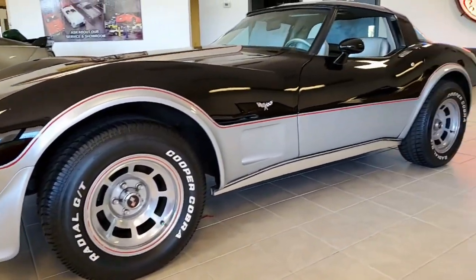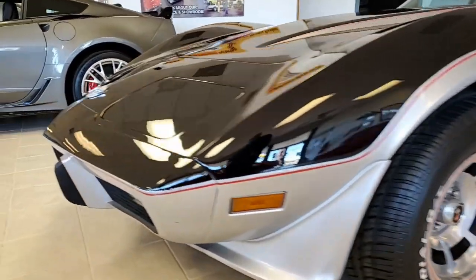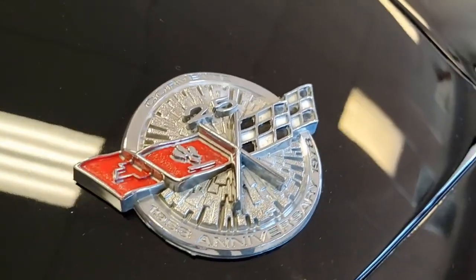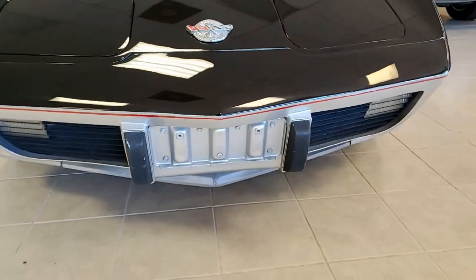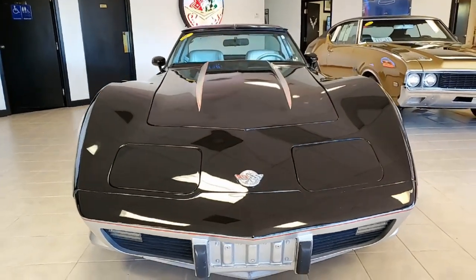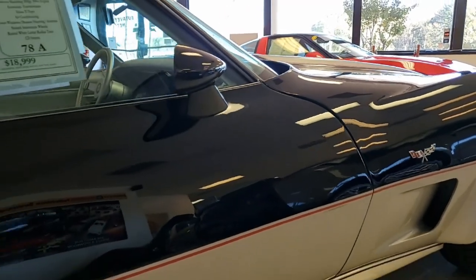This car has the glass T-tops, and under the hood you'll find a matching-numbers 185 horsepower 350 cubic inch engine with automatic transmission and posi rear end. Features of this Indianapolis 500 pace car package include slotted aluminum wheels, CD stereo, dual rear speakers, air conditioning, power windows — everything on this car is power, just as you would assume.